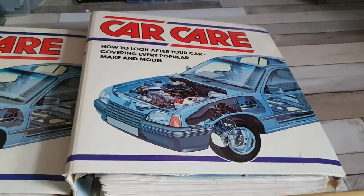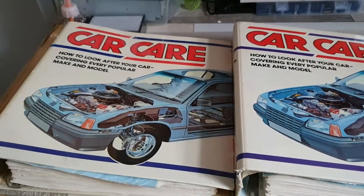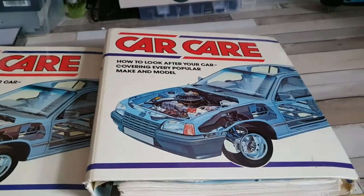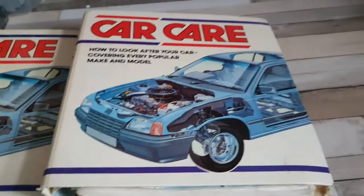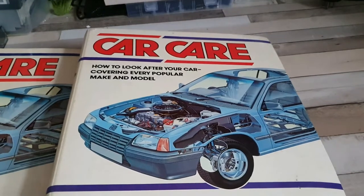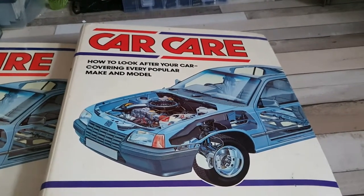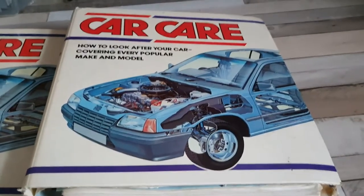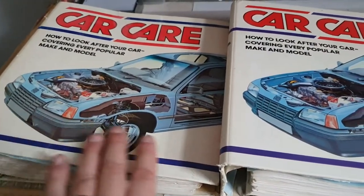Hello and welcome to today's video. Today we're taking a break from the video recorders and going to start looking at some car related videos. I've got a few plans coming up for both the Jag and the Micra which we'll be looking at in the spring. This video was recorded in late February so the weather isn't good enough to get out yet, but we will have a look at these car care folders that I've got here.